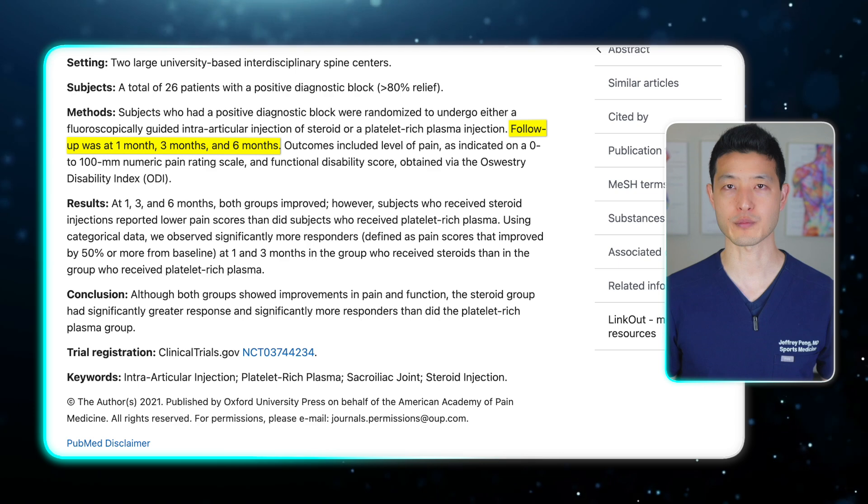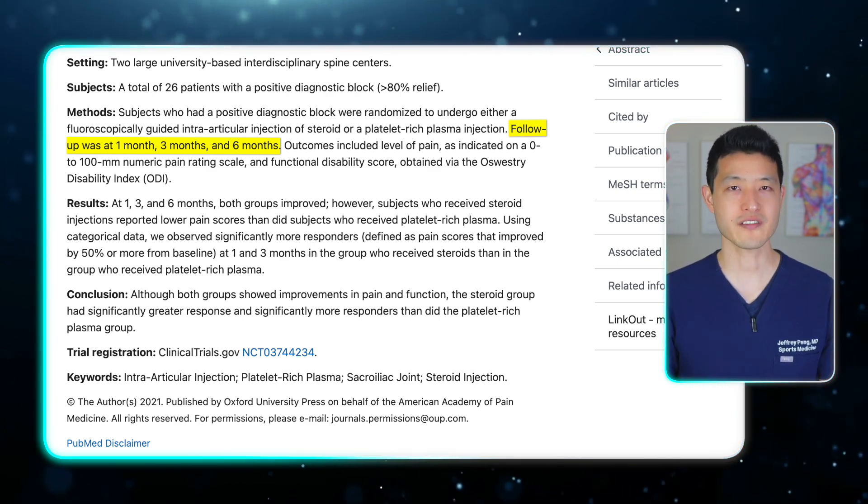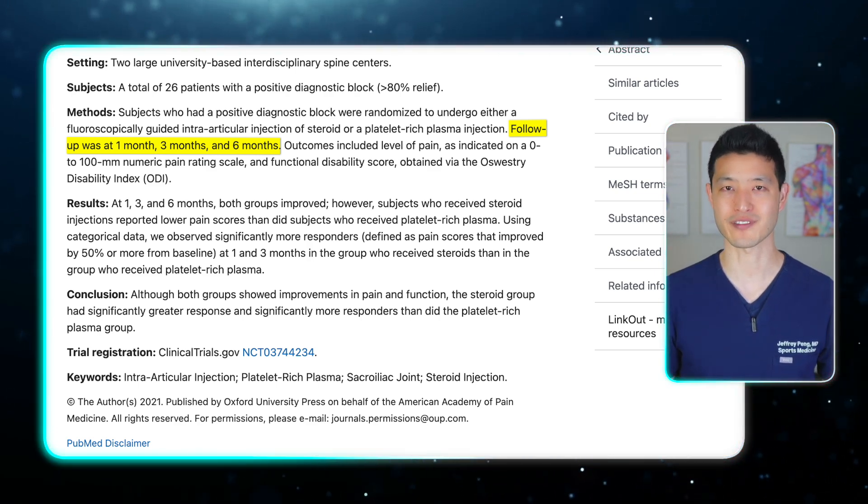They also recorded complication rates for both groups to assess safety. The goal was to determine not just if PRP works, but how it stacks up against the current standard of care.